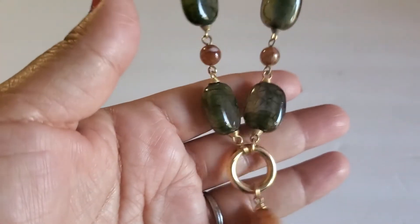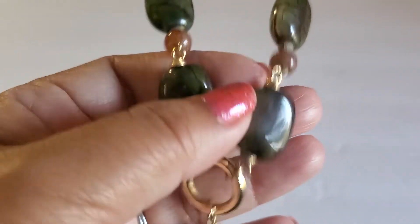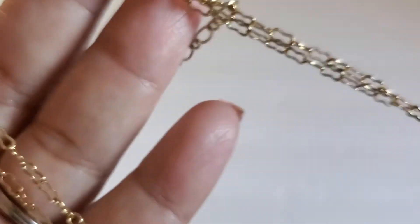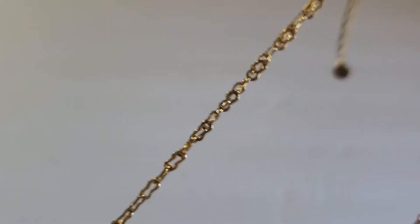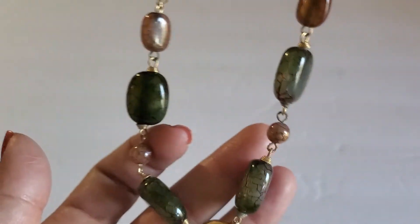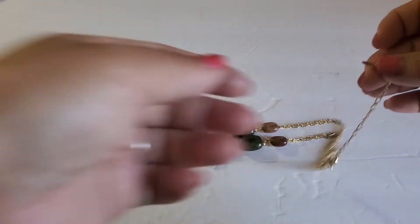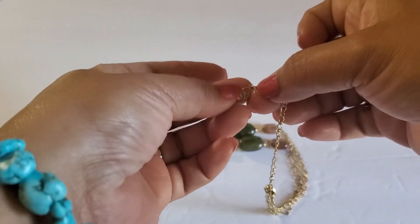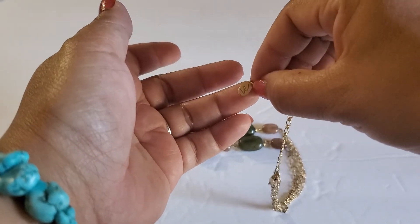Next one is this beautiful necklace. It has a plastic stone in there, and it's like a double chain with the extender. It says LC on it. This one will be $3.